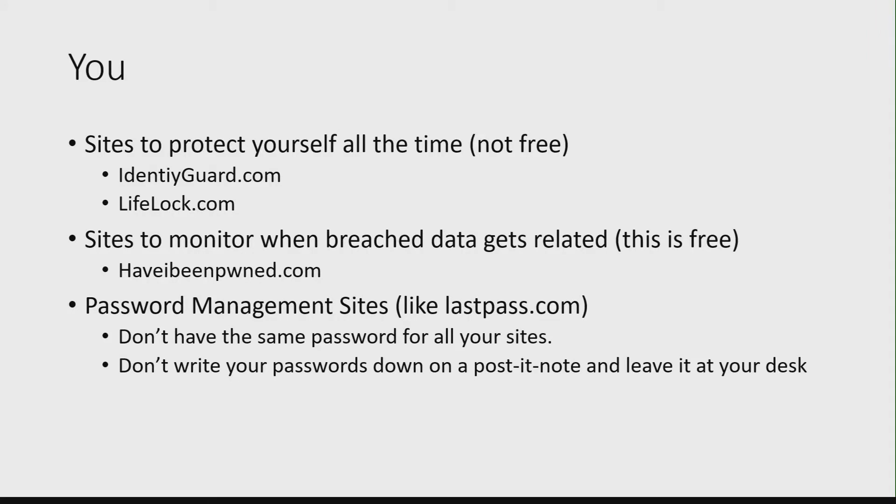Some things that you can do on your own to help protect yourself. Unfortunately, they're not free, but IdentityGuard and LifeLock are really great tools to help protect you. LifeLock now has a feature that if your information shows up on the dark web, you get an alert about it.